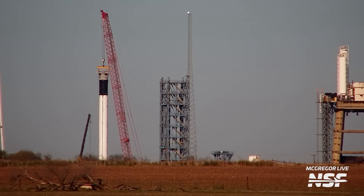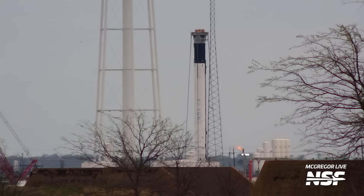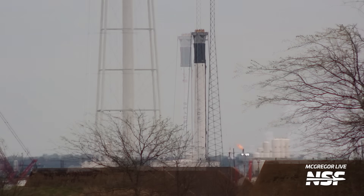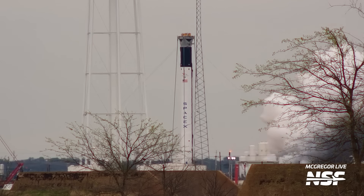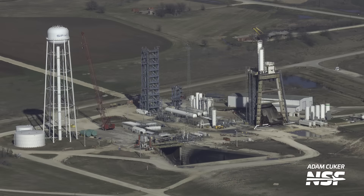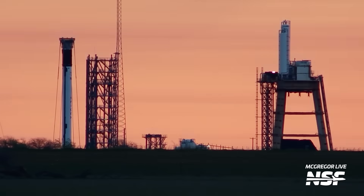Much like what we see down at Starbase, these stages go through cryogenic proofing, where they are loaded with liquid nitrogen to make sure they can withstand cryogenic propellants. Next, the first stages are loaded almost to the top with liquid oxygen and RP-1 propellants, and then put through a long-duration burn. These get especially loud on our livestreams. And if all goes well, the stages are then lowered to horizontal by the red crane and shipped to Cape Canaveral in Florida or Vandenberg in California. These tests are more rare nowadays, as first stages aren't made as often, so we only really see one of them about every two months.